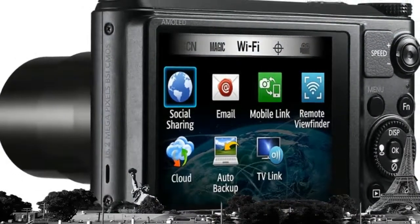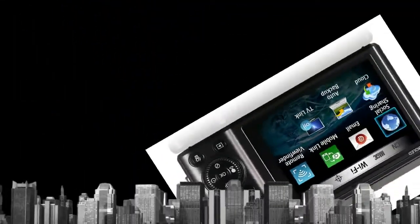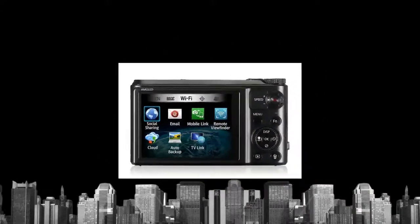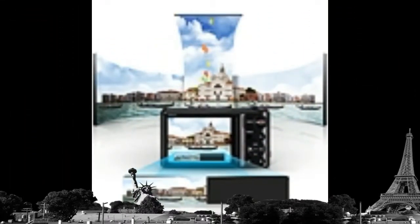The WB850F's dual capture feature lets you snap up to six 10-megapixel still pictures while recording Full HD video. Now you can capture every second of a thrilling long-distance relay on video, along with a beautiful still of the winner's smile — both with incredible detail.